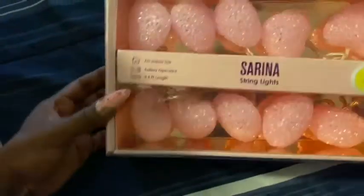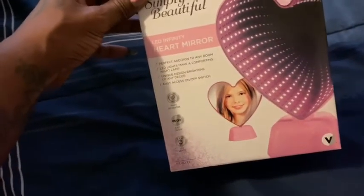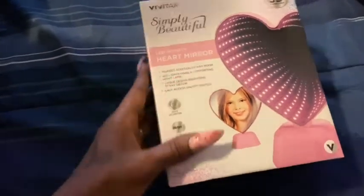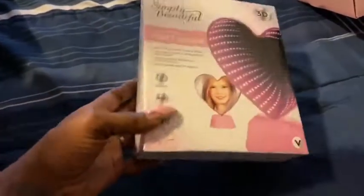Then I have this little vanity mirror. It says '3D tunnel light' at the top and it also lights up. This cost $12.99 — I thought it was cute, and plus it was pink.